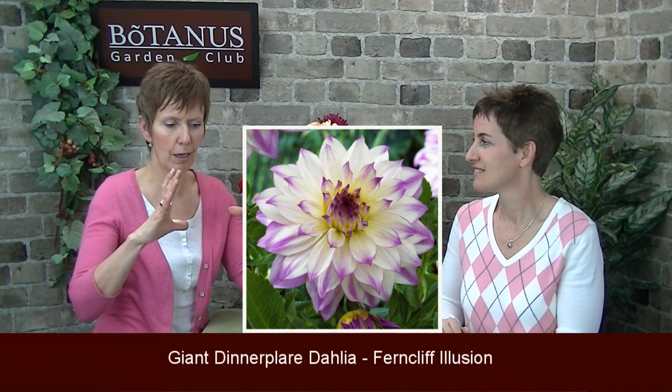I believe the one that she grew was called Fern Cliff Illusion, and this was something so magnificent. The flowers were like this big around — beautiful white with these kind of beautiful fuchsia pink tips on them. And it grew to be very, very tall. I know now that they can get to be about 55 inches tall. How amazing is that?